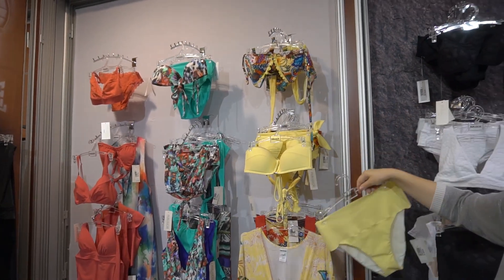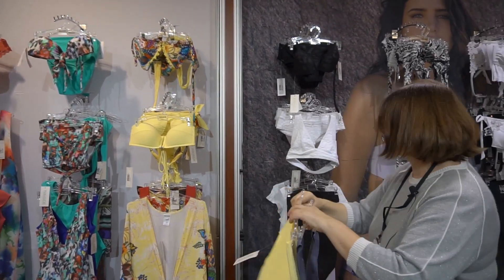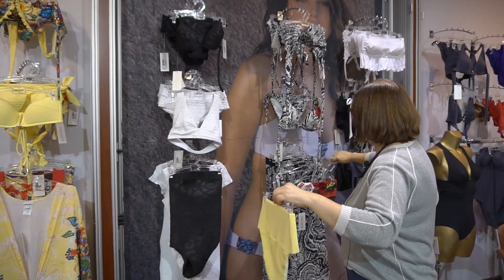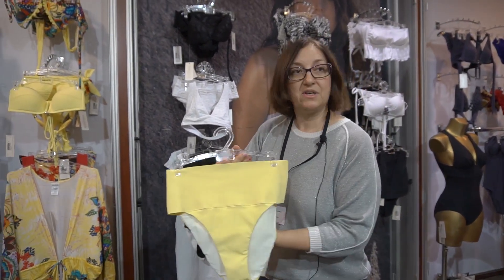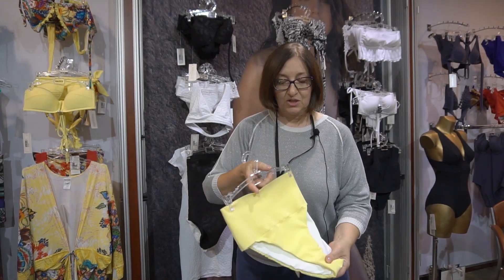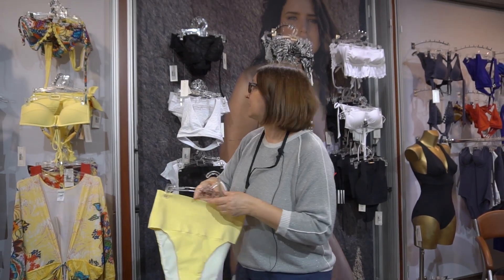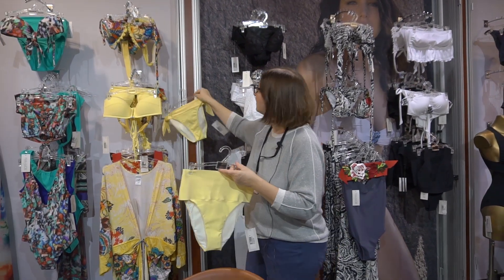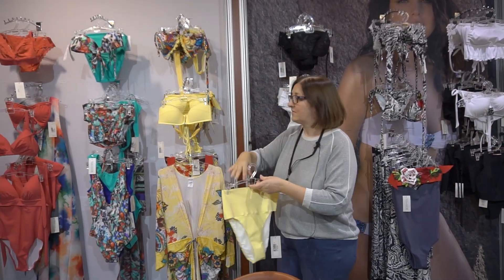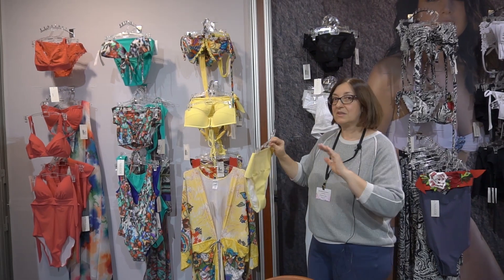In the collection, you can choose any top and any bottoms. Bottoms are available with a high waist and other styles. The whole collection mixes print and one-tone pieces.